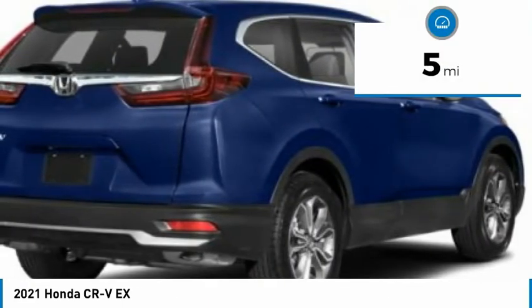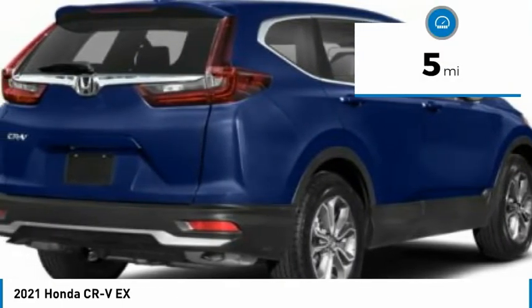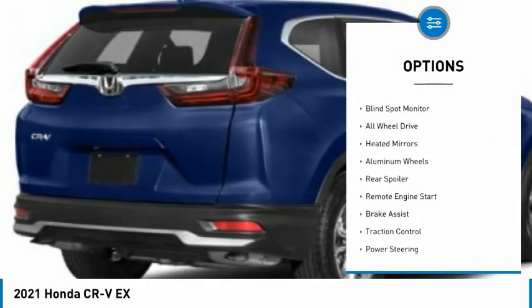This vehicle has less than 100 miles. Here are some of this vehicle's great options: tire pressure monitor, turbocharged.